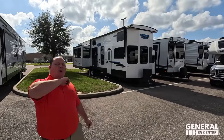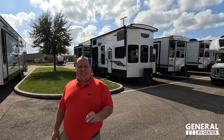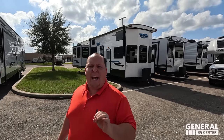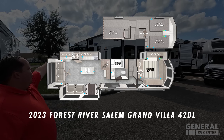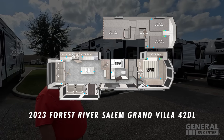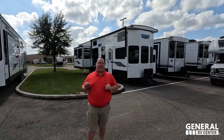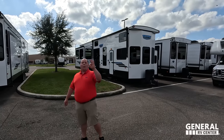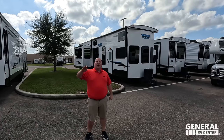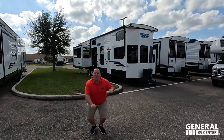Hey everyone, I'm Matt, welcome back to another video. Today I'm super excited — we are taking a look at a three-bedroom two-story travel trailer made by Forest River. This is the 2023 Forest River Salem Grand Villa model 42DL, a huge RV, one of the biggest ones out there. We'll look at outside features first, then inside features, then three things we love and three things we dislike.